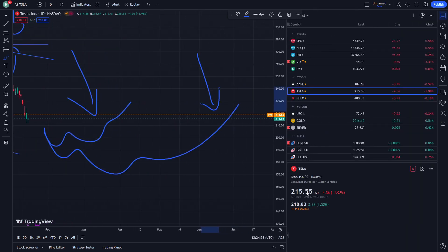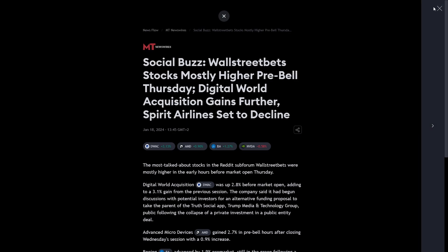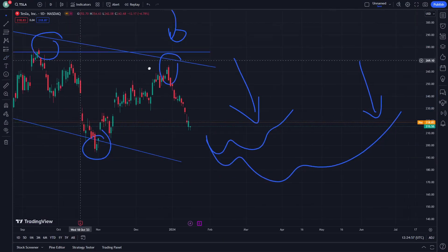Giving also one of the instructions right here — on a four-minute or two-thirty-nine-minute timeframe. Social buzz: Wall Street stocks are mostly higher pre-market. First day digital world, Spirit Airlines said to decline. That is absolutely important to note.